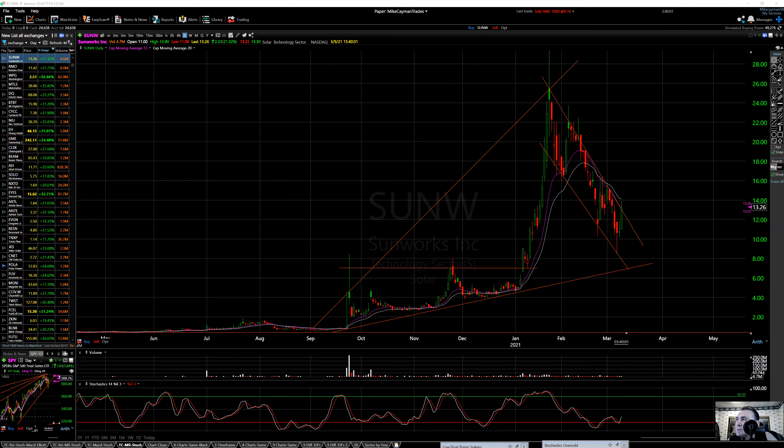SUNW. Float: $16 million. No real insiders or institutions really own this that much. $272 million market cap. Provides photovoltaic-based power systems for agriculture, commercial, industrial, and public works — residential markets in California, Massachusetts, Nevada, Oregon, New Jersey, and Washington.